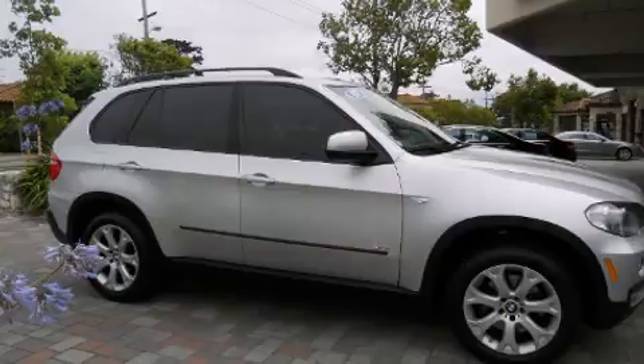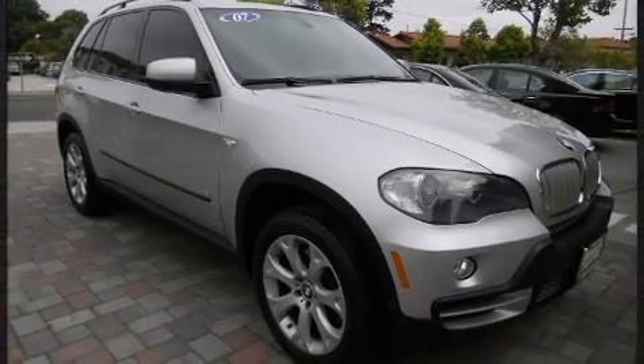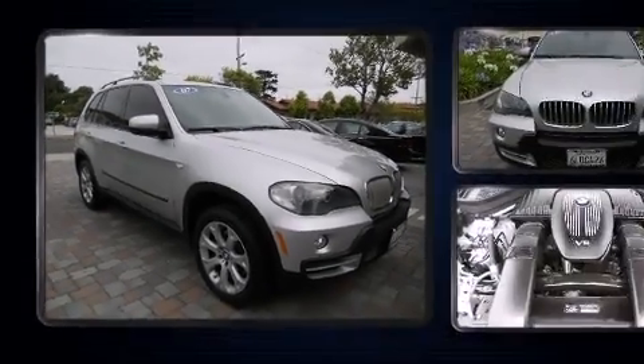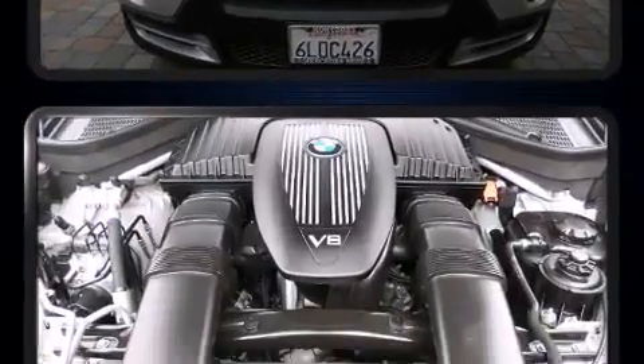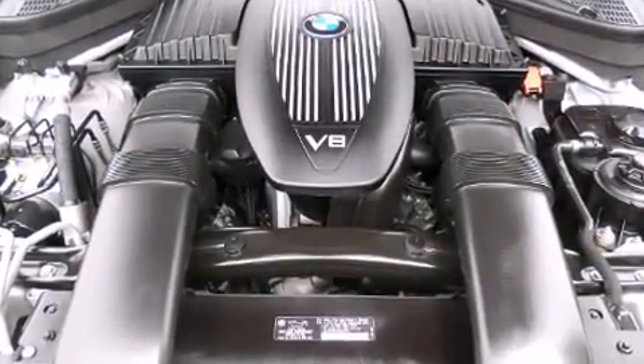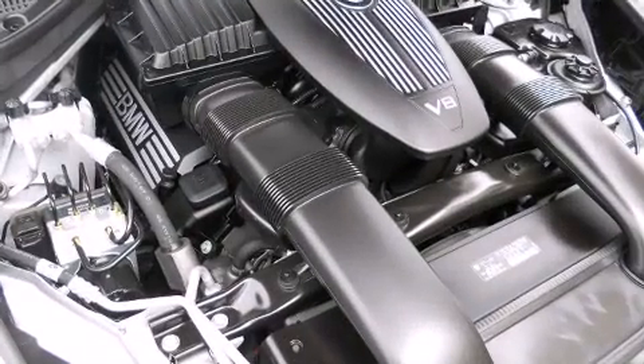BMW ensures the safety and security of its passengers with equipment such as dual front impact airbags, head curtain airbags, traction control, brake assist, ignition disabling, and four-wheel disc brakes with ABS. Sophisticated all-wheel drive technology maintains a firm grip on the road.